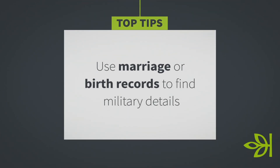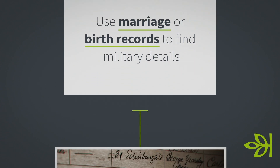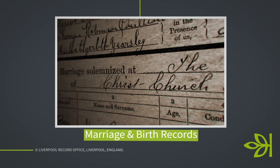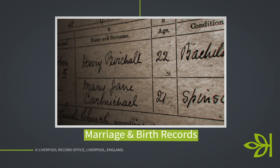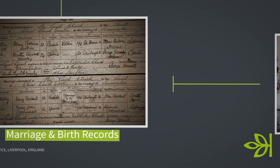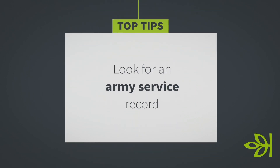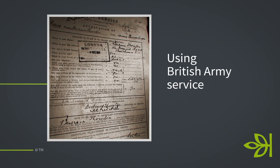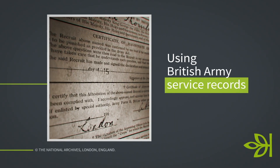If you see that someone serving had a child or married during the war, have a look at the marriage record or the birth record. Quite often there'll be a reference to military service. In the marriage record, the groom's occupation may contain his regiment, number, or unit — really useful snippets. The birth record should state the father's occupation — for example, 'soldier,' a number, a unit. If you're struggling to research a military ancestor, the birth or marriage record may help, and of course, so can a service record.